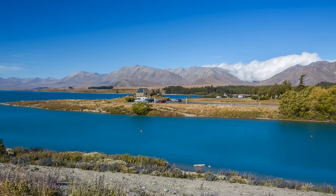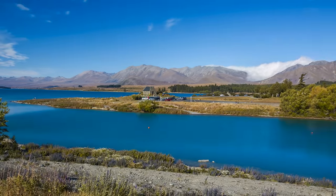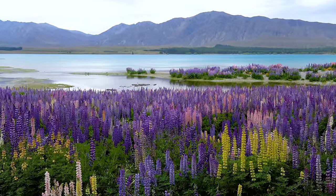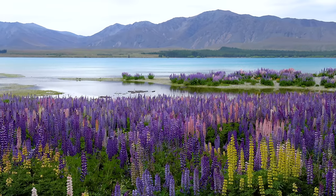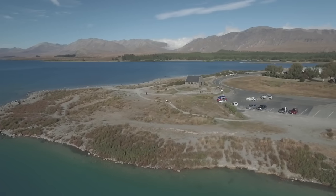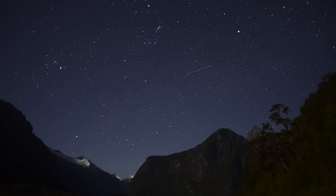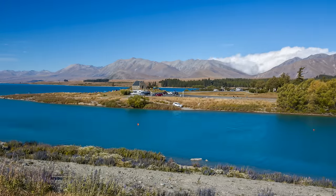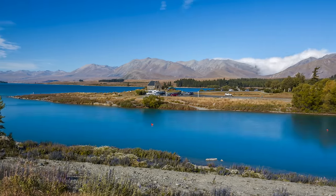Lake Tekapo is a breathtakingly beautiful glacial lake located on the South Island of New Zealand. The lake is known for its vibrant turquoise color, created by finely ground rock particles, or glacial flour, suspended in the water. The lake is surrounded by stunning mountain ranges and is part of the Aoraki Mackenzie International Dark Sky Reserve, making it an ideal destination for stargazing. Visitors can take a guided tour to learn about the constellations and view the Milky Way in all its glory.